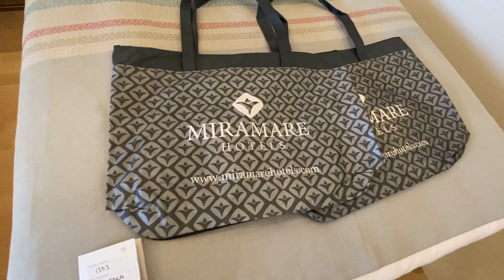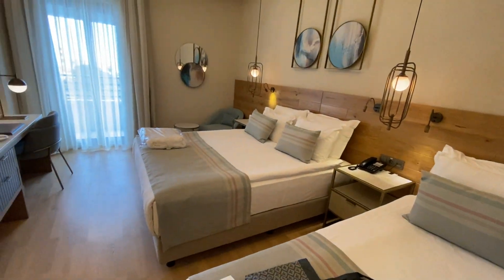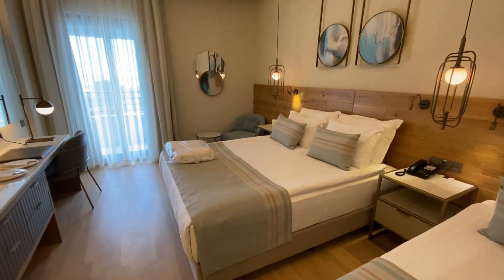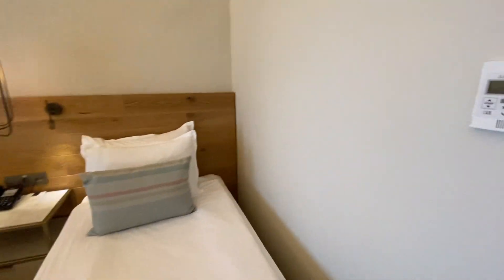Miramare Hotels. Here we have a number. Luba will sleep on the double bed because I already slept on the double bed. She has an action. I really don't have such a window.